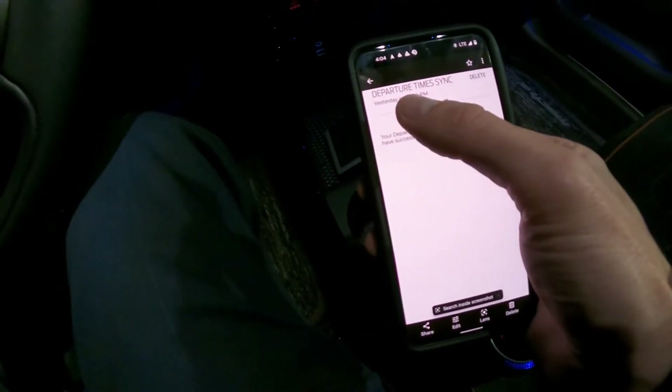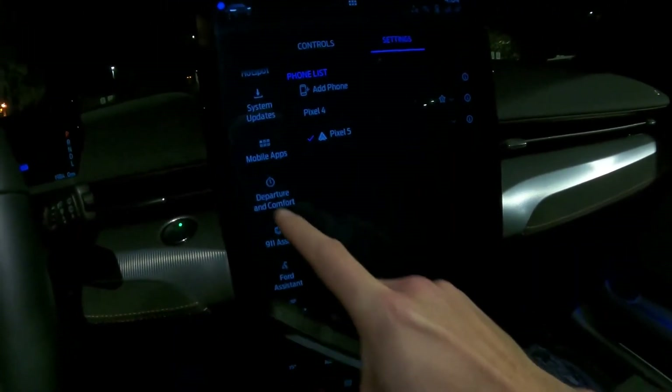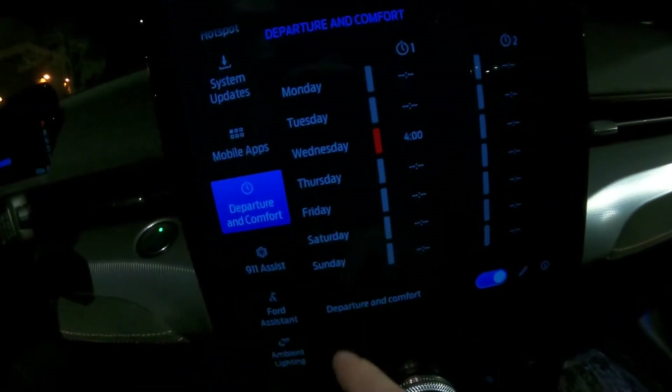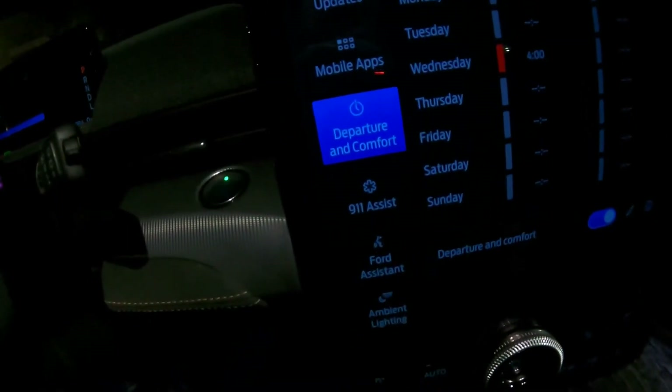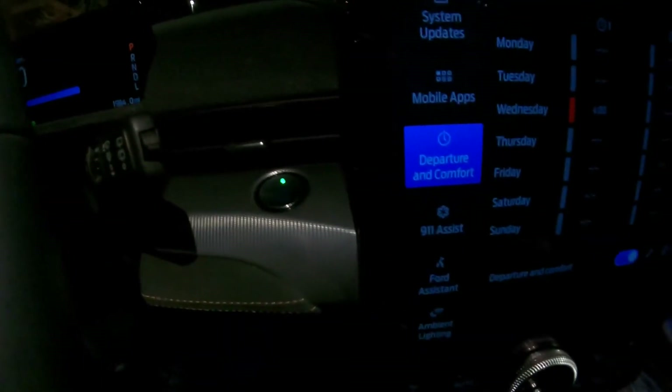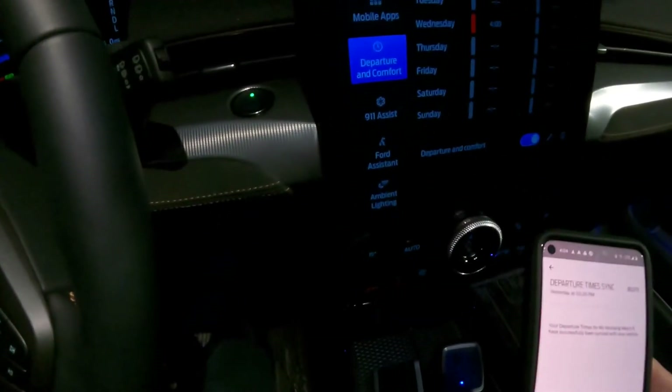You can see yesterday 3:26 p.m., departure time synced — that means everything was ready to go inside the vehicle. You can see the current range and everything else there. Let me bring you to the settings here in the Ford Pass app. Departure in comfort — today is Wednesday, 4 a.m. This was already set in the vehicle yesterday, a long time ago. And it's 14 degrees in here.